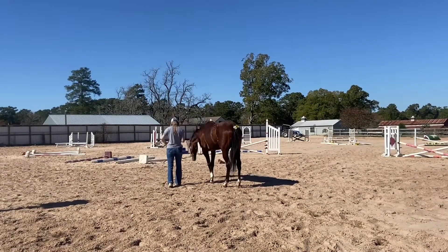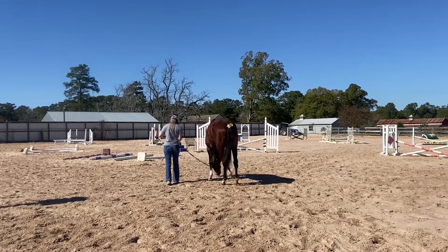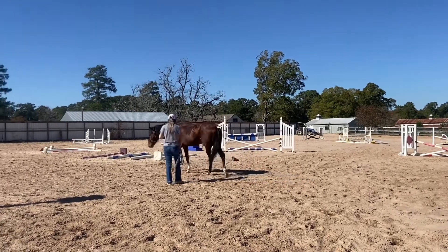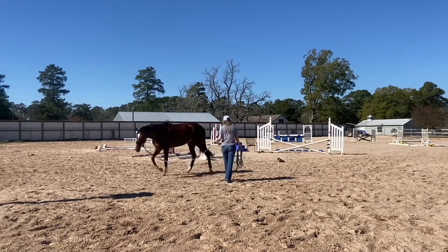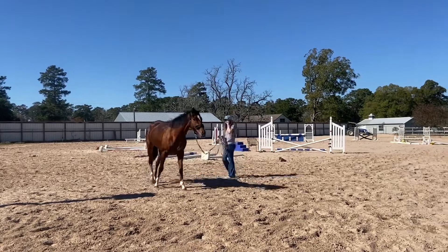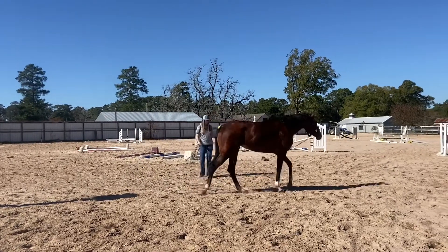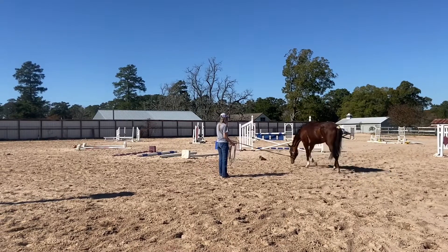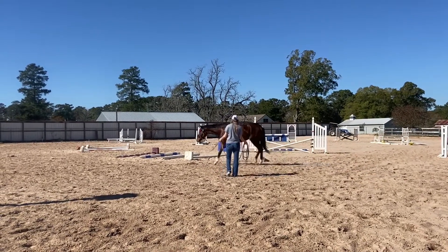We decided to see how she would do lunging for the first time in this arena. She kind of looked at some stuff but nothing too bad. Kendall wanted to see her movement in person, so we put on a lunge line. Guys, she is a cute mover — lots of suspension already through her hind end, and I'm pretty happy with how her hocks look.